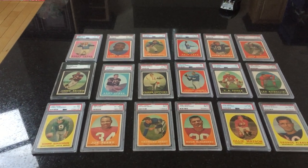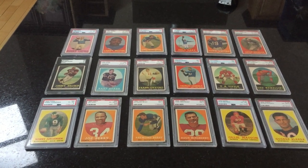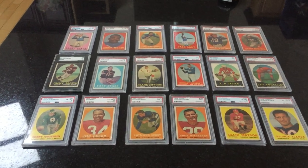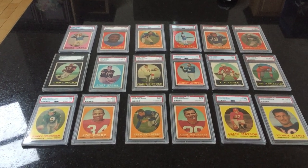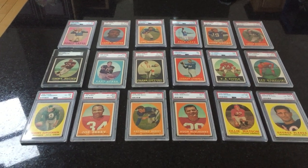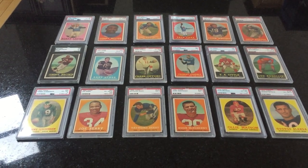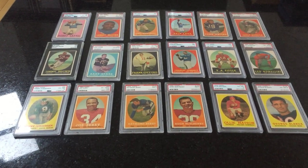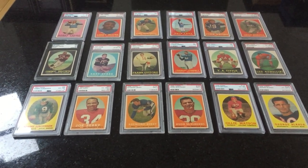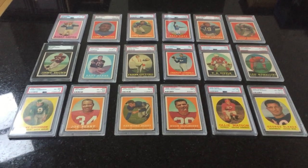Hi everyone, T.J. Mack Vintage Cards here, and I'm doing a set profile today of how I collect. I told everybody in my opening video that I collect football — 18 key cards from each year from 1950 all the way until 1989. And I'm going to go through and profile some of these sets over the forthcoming weeks just to give everybody a closer glimpse into my collection. And today I'm doing the 1958 Topps set.